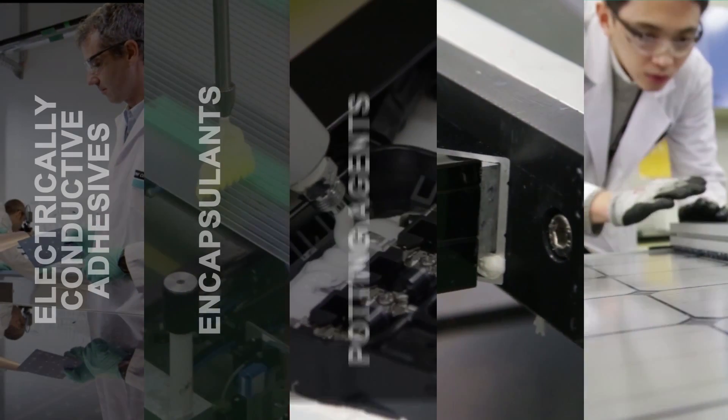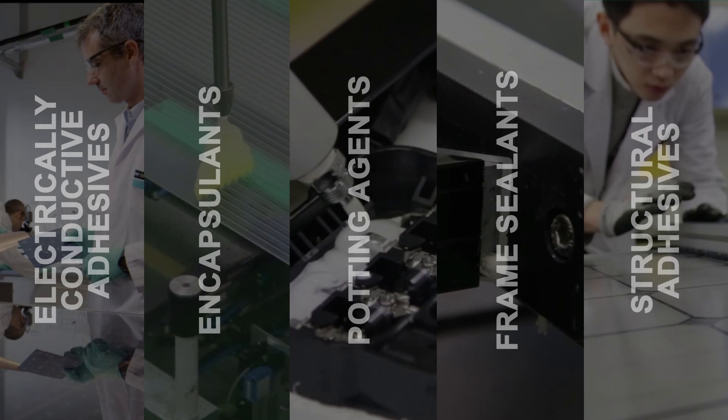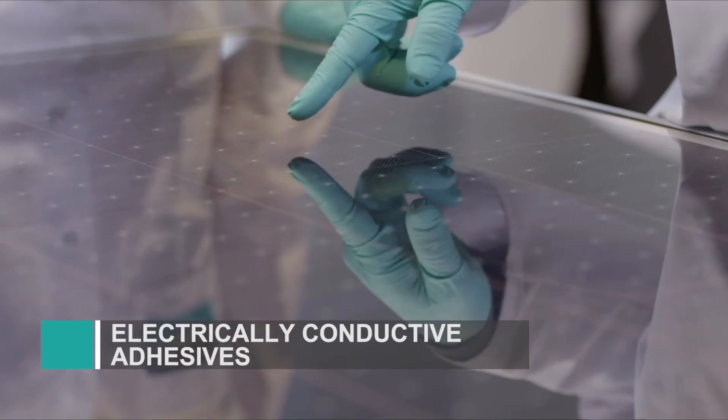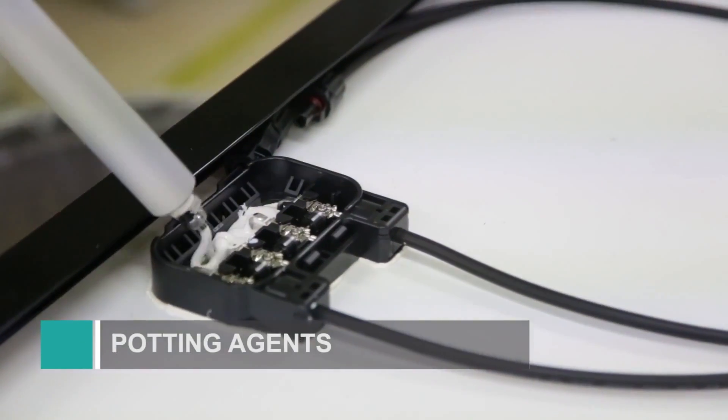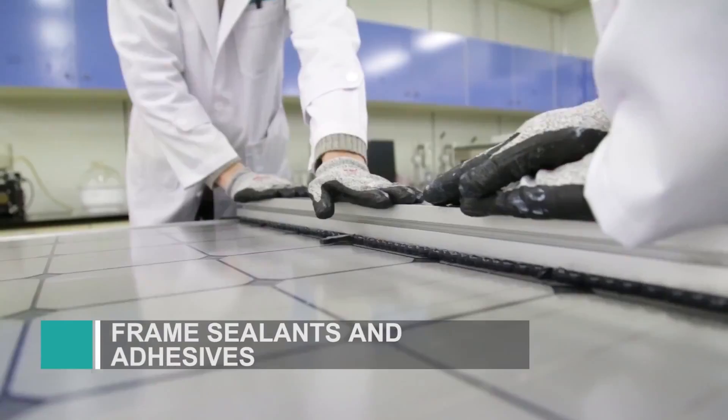Dow Corning offers silicone solutions that help increase performance and efficiency of solar modules, including electrically conductive adhesives for back contact assemblies, encapsulants, junction box potting agents, and frame and rail bonding sealants and adhesives.